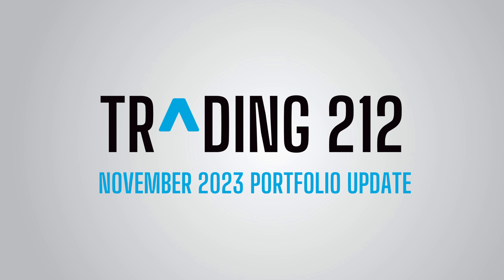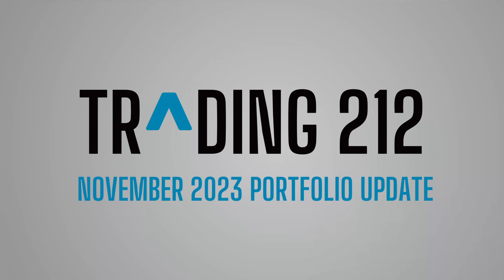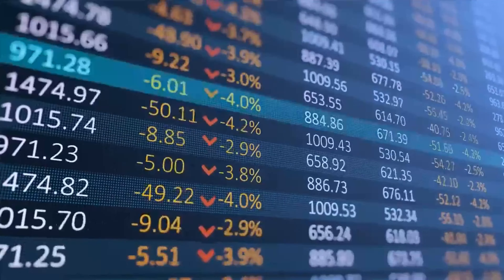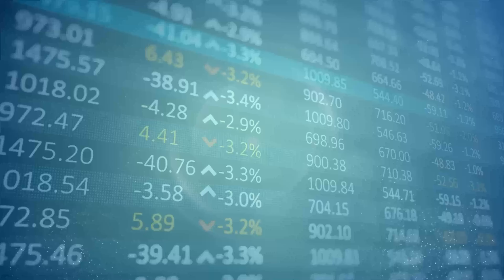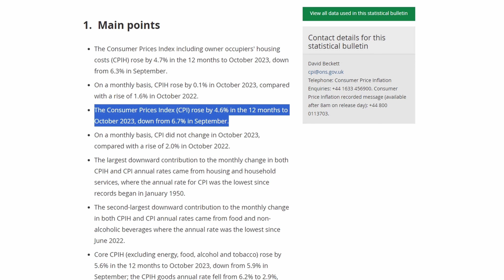In this video, I'll take you through my Trading 212 portfolio as it stands at the end of November 2023. As shown in my Invest Engine update, it has been a much better month for the stock market than it was in October. My portfolio of UK stocks has particularly benefited from the latest inflation data, which showed CPI rose by 4.6% in the 12 months to October, down from 6.7% in the 12 months to September.